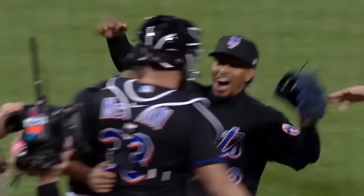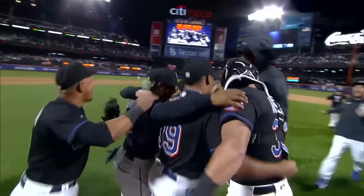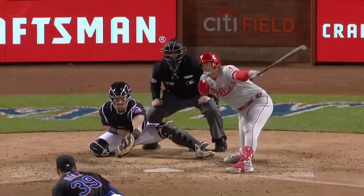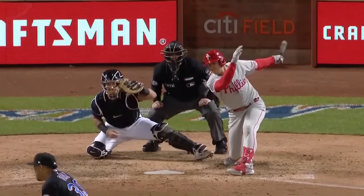He struck it out! Five Mets pitchers combined for the second no-hitter in New York Mets history. Edwin Diaz puts on the finishing touches, striking out the side in the ninth inning.